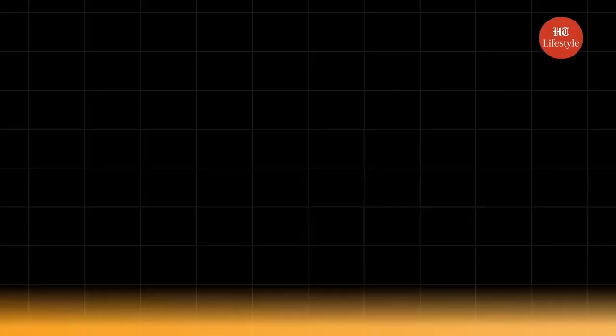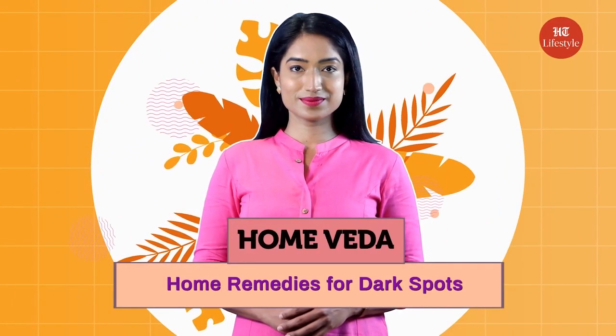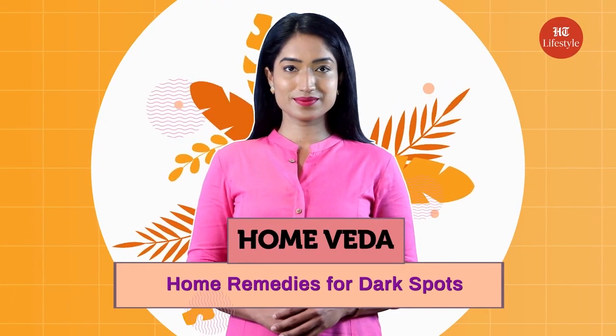Do you have these stubborn dark spots on your face that are just not fading away? Well, not anymore. Today in Home Veda, I am going to share some easy home remedies that will treat those dark spots and help you get clear skin. Let's talk about our home remedy for dark spots.